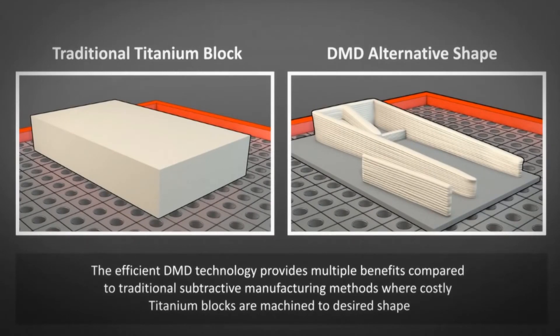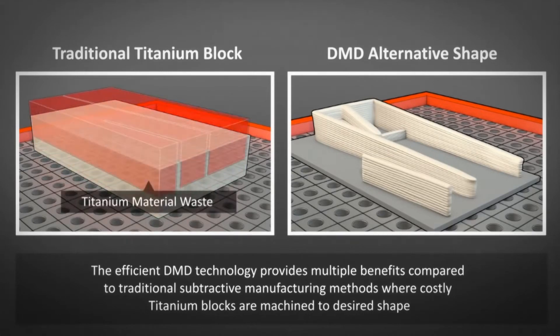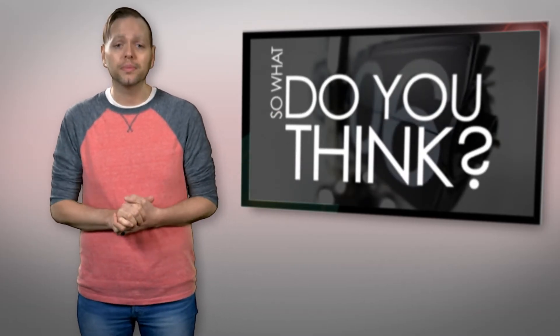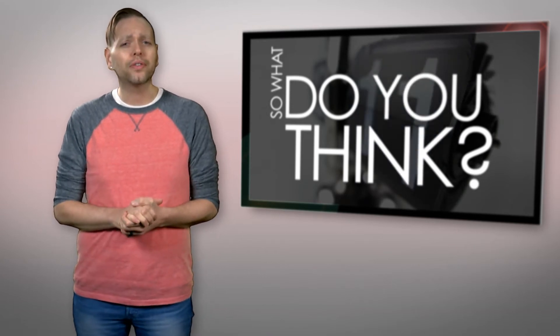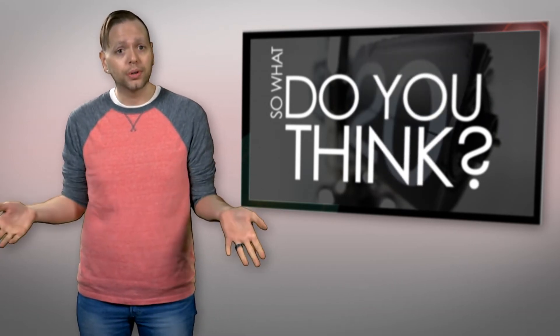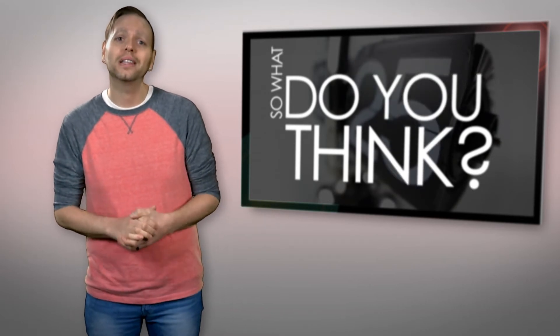Later this year, Norsk expects to get approval for its entire manufacturing process in order to produce even more commercial airplane parts for Boeing and other firms. Will this open the floodgates for 3D printed parts in manufacturing? Do you think manufacturers could increase cost savings by incorporating more 3D printed parts? Tell us what you think by leaving your comments below.